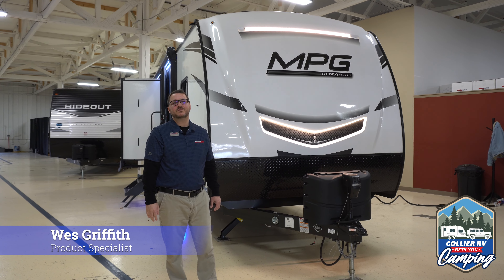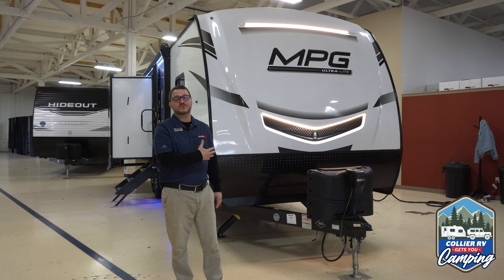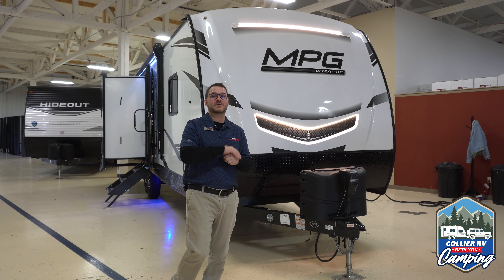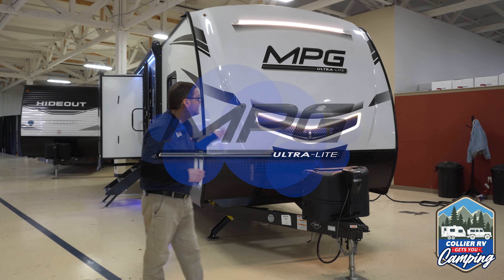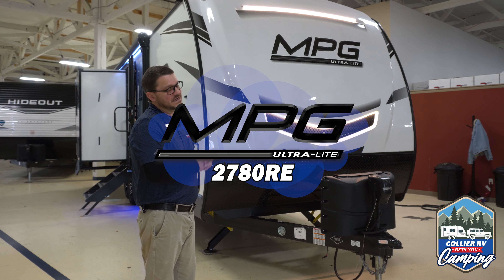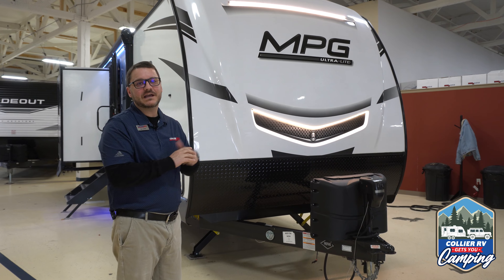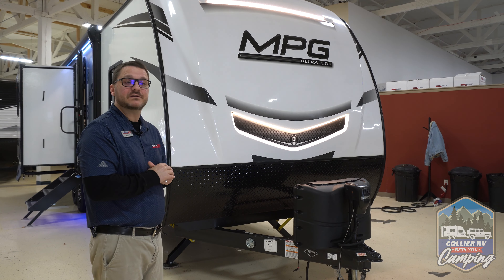Hi, this is Wes, product specialist with Collier RV out of Rockford, Illinois. Today we're going to take a look at one of the units in my showroom. It's actually one of my favorite mid-sized travel trailers for those of you that don't have little rugrats coming with you all the time and don't need bunks. This is the MPG 2780 RE. We'll start at the front of the unit, walk around the outside real quick, point out some of the features, and then we'll take a look at the inside.